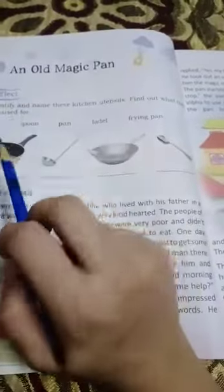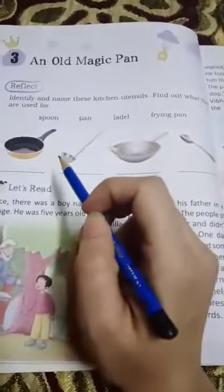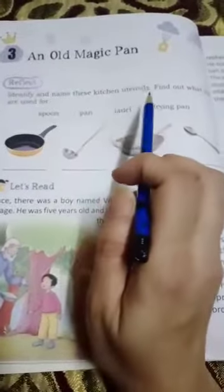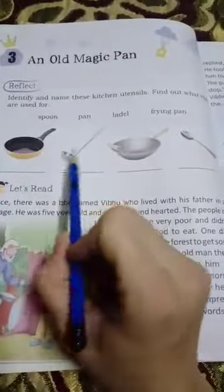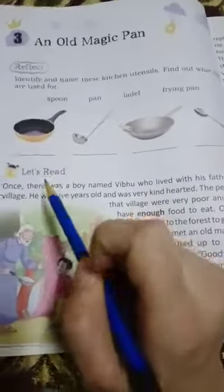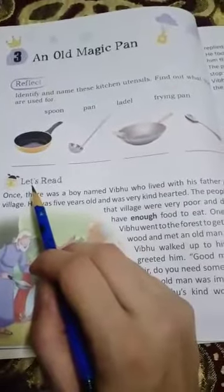An Old Magic Pan. So what is a pan basically? Mama uses a pan — a frying pan to cook food, to fry onions and all. Now, identify and name these kitchen utensils and find out what they are used for. There are four kitchen utensils. Look — which is spoon, which is pan, which is ladle, and which is frying pan. Now from here we are going to start the chapter.